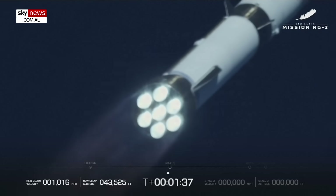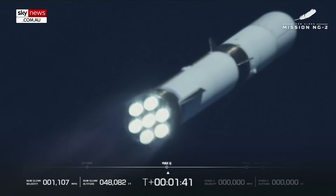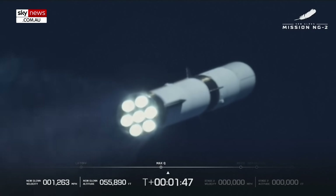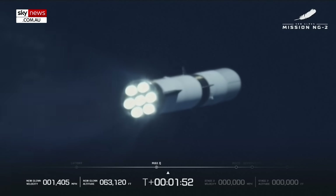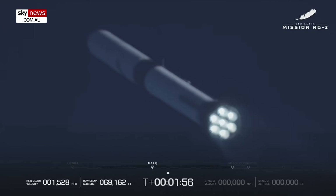Max Q — maximum dynamic pressure. One minute, forty-five seconds in. We have passed Max Q. All seven BE-4 engines continue to look good. Vibration nominal. Good control on MR and TPC. Acceleration both half nominal.